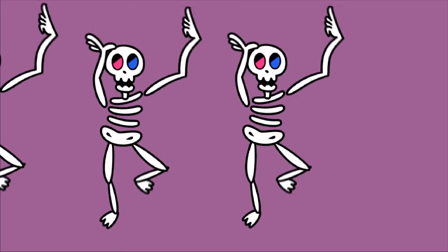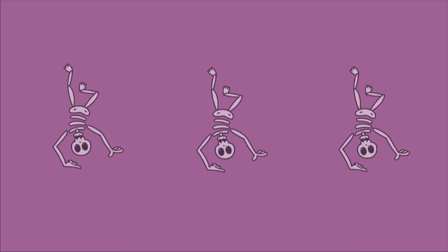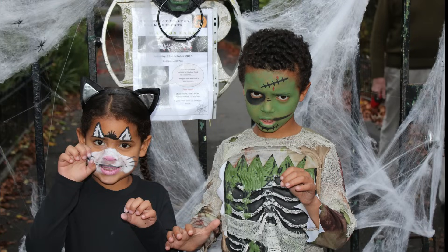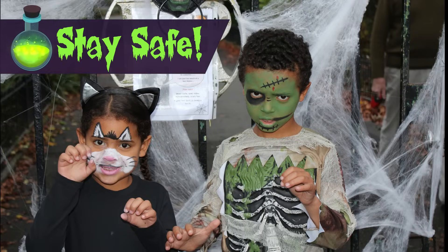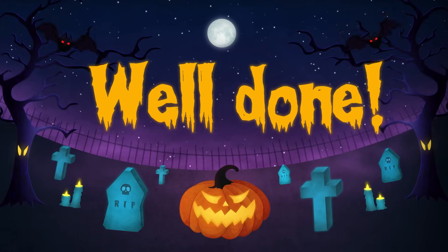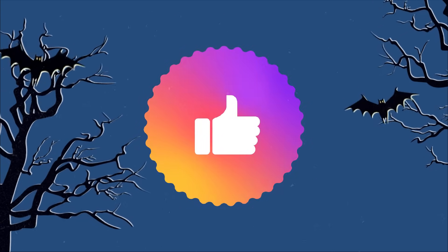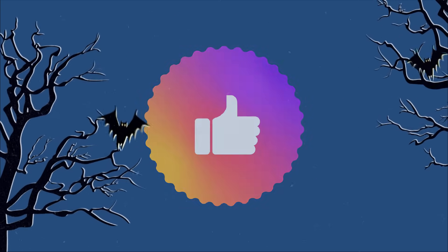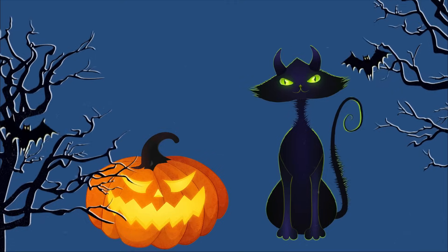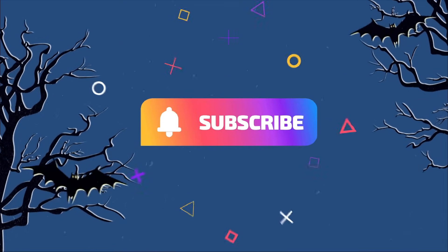I hope you enjoyed this Halloween quiz, and if you are going out trick or treating, make sure you stay safe and keep close to your grown up. Make sure you give yourselves a well done and try not to eat too much candy. Give us a thumbs up if you enjoyed that video — it really does help the channel out. And remember to hit that subscribe button. Take care, bye for now.